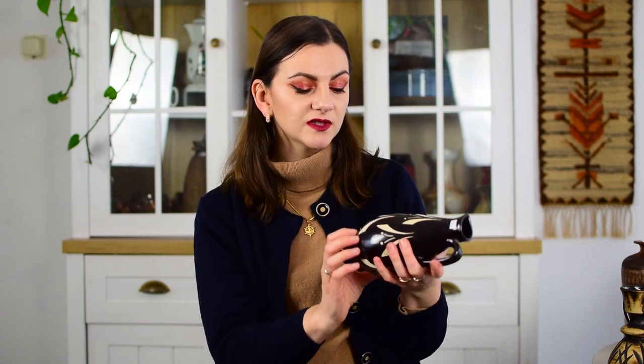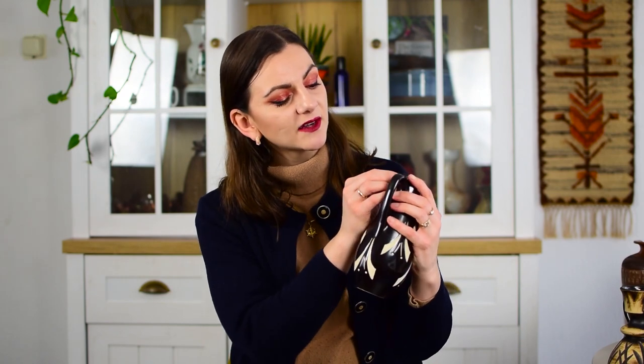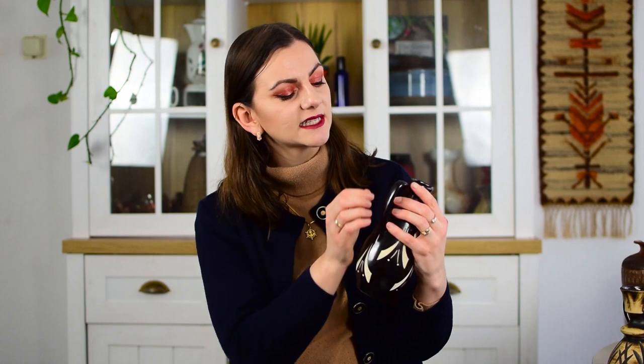There is a very tiny chip somewhere on it, but it also looks almost like the glaze skipped, so I'm not really sure if this is an actual chip or just a mistake made during production. Either way, I like this one a lot.